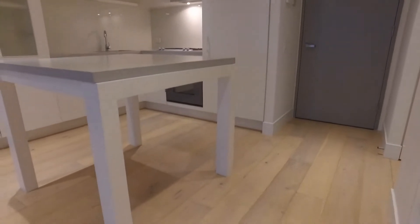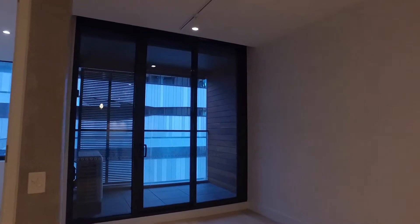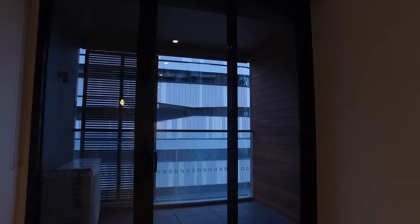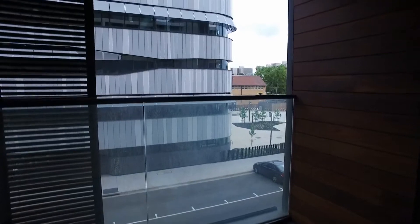Throughout, as you can see, we have the floating floorboards which are beautiful in condition. And then here we have our living area which opens out onto the balcony. You do have two blinds there — sheer and block out blinds. So if we just take you out onto your private balcony — there's enough space there for a chair and table.